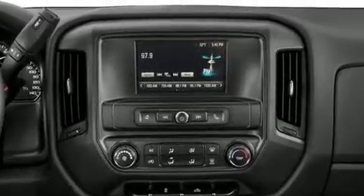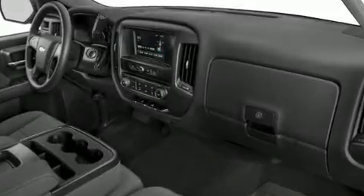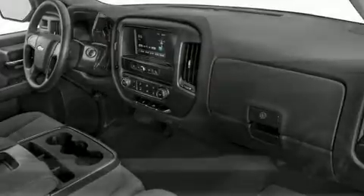With high-intensity discharge headlights illuminating your path, you'll always appreciate maximum visibility. Audio features include an AM-FM radio and six well-positioned speakers.